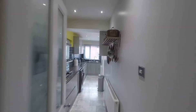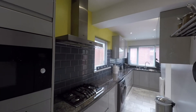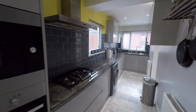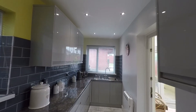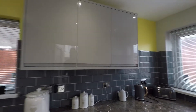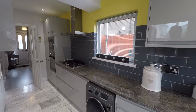We'll step back into the hallway briefly and then into this beautiful kitchen. The property itself has been extended and the kitchen takes full advantage of that. This nice modern kitchen has a generous amount of fitted base and eye level units as well as a real generous amount of worktop space, integrated appliances, plus plenty of room for further kitchen appliances.